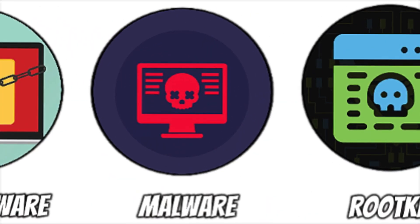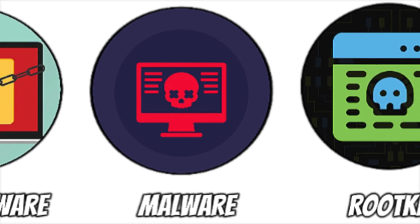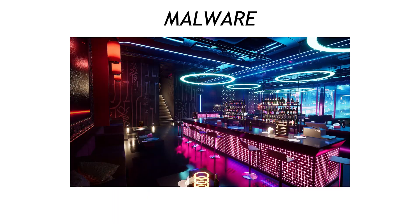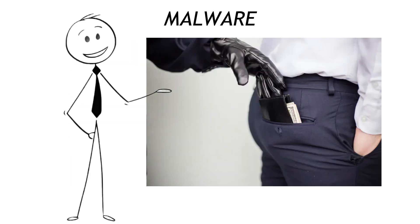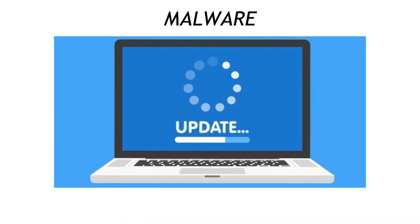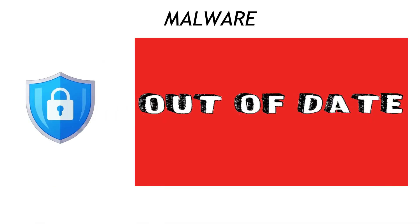Speaking of malicious software, malware is the junk drawer label for trojans, worms, and spyware. Think of your computer as a nightclub — malware is the shady guy who slips past the bouncer, blends in, and pockets everyone's wallets. Keep the bouncer strong: run real-time antivirus and update it weekly. Out-of-date signatures are like last season's security badge.